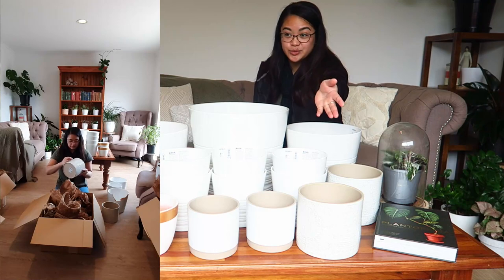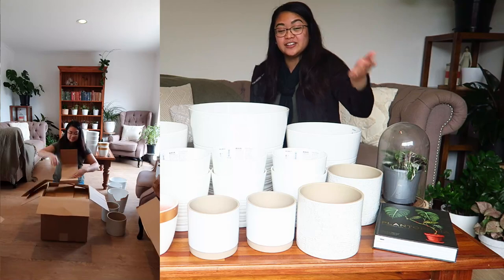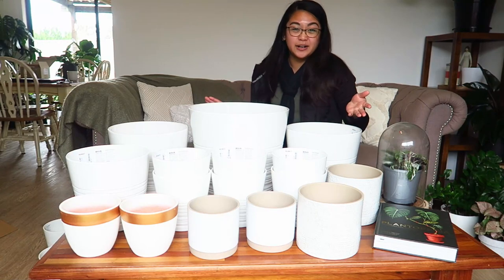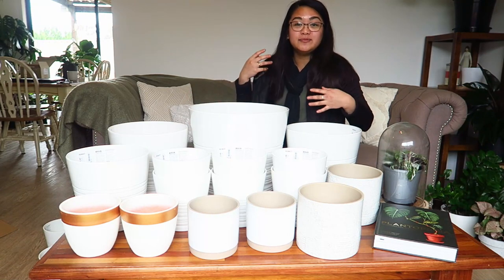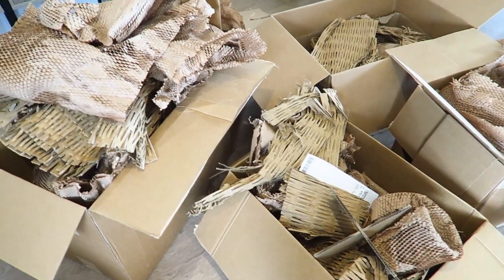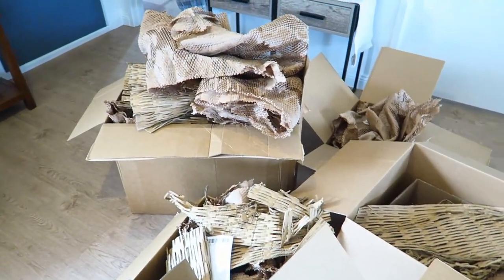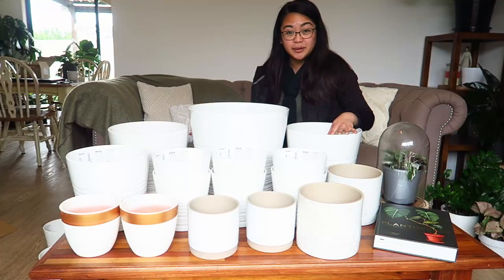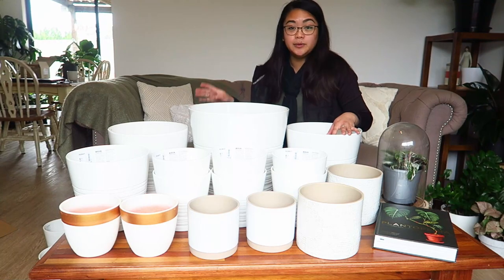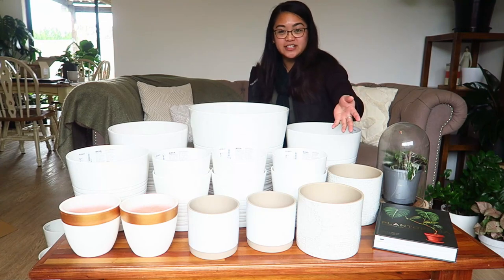I'm generally a pretty patient person and don't mind being on hold as long as the customer service on the other end is helpful, which it was. So that was my overall experience purchasing from IKEA. I'm also really happy to say there wasn't a stitch of plastic in all that packaging — it's all recyclable materials, which is great.